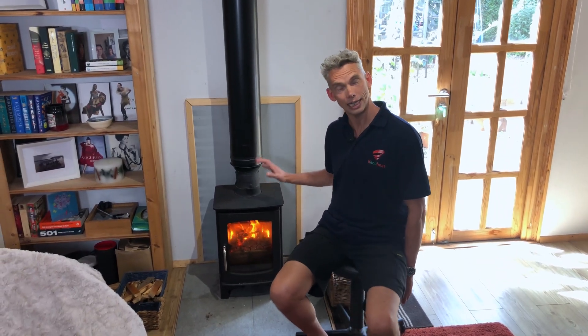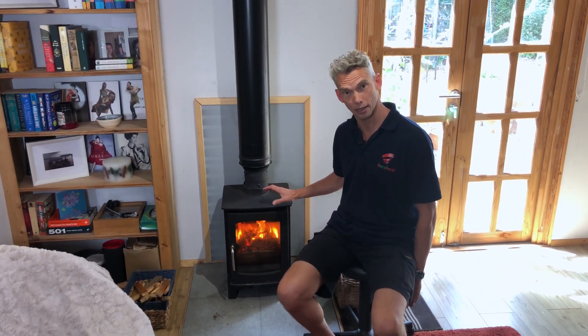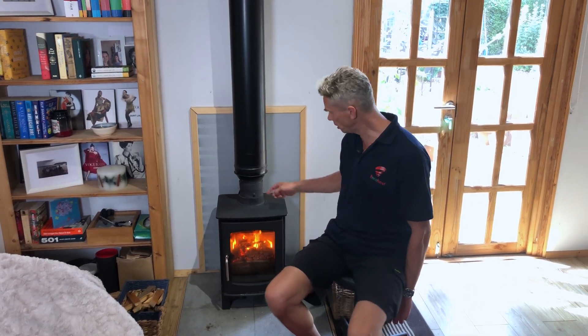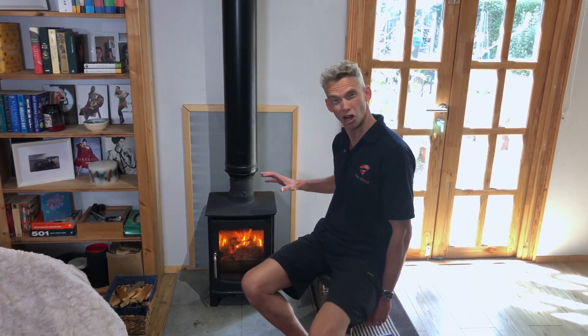If you want a wood burner to heat your house much better, for much longer, and using less fuel, you need a Rico Heat. It's been absolutely brilliant — I don't even have to use central heating anymore. I just use the stove. With rocketing fuel prices, wood burners are a lifeline for people trying to keep their homes warm.